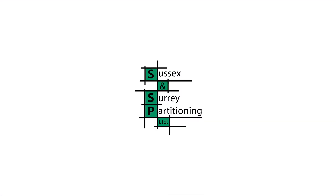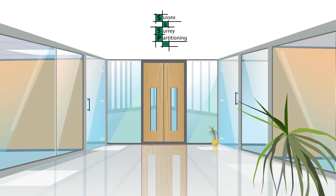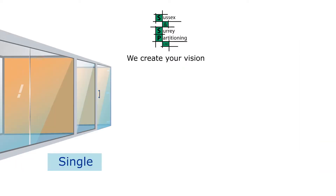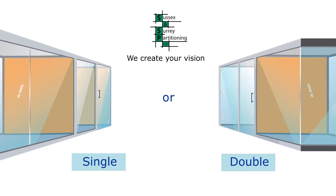Sussex and Surrey Partitioning Limited has over 20 years experience offering a full scope of service for all your glass partitioning needs. We aim to create your vision for a distinctive and original environment using single or double glazed glass partitioning.